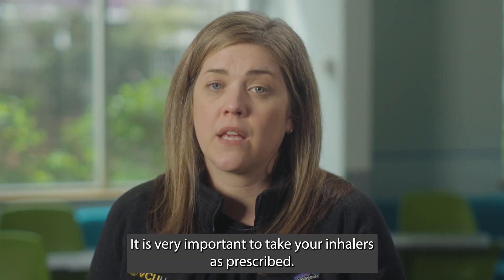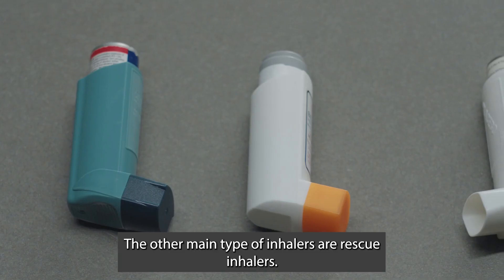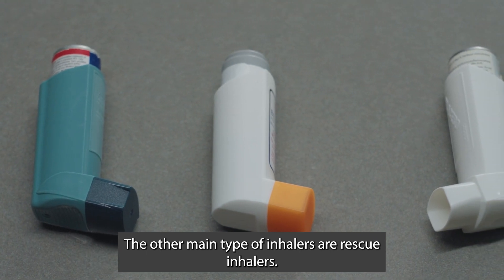It is very important to take your inhalers as prescribed. If you take your inhaler differently than prescribed, they may not be as effective. The other main type of inhalers are rescue inhalers.